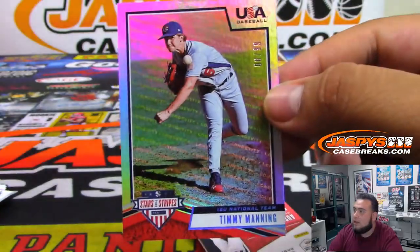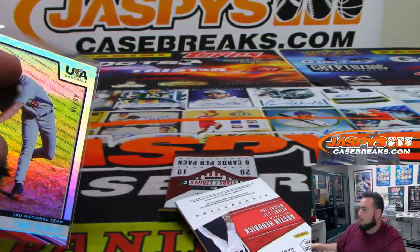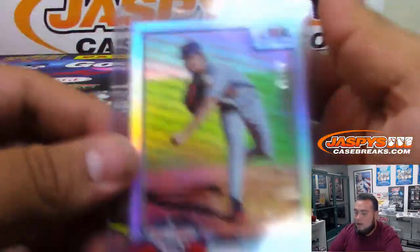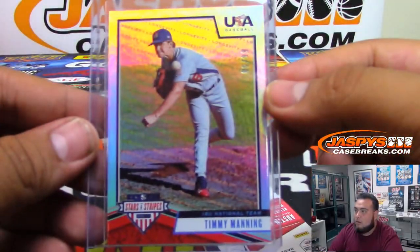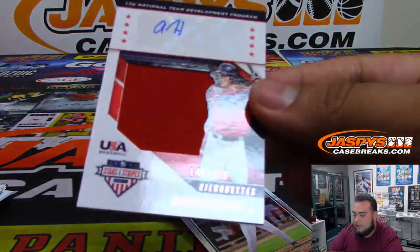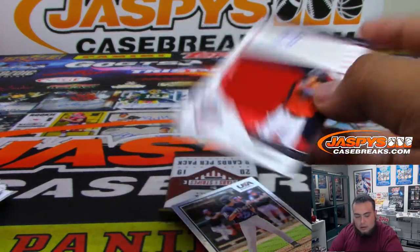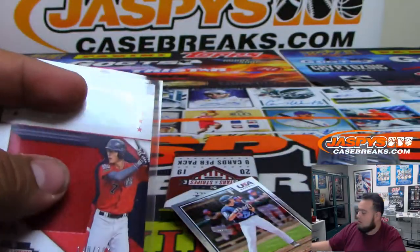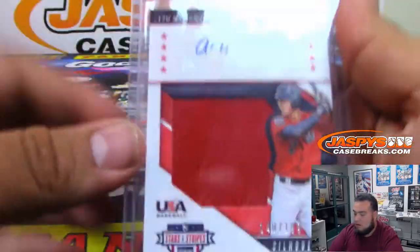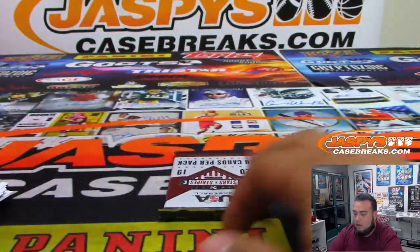Timmy Manning, $1.99. And U17 Austin Hendrick, $1.99.